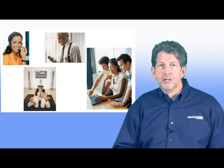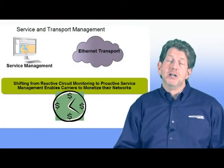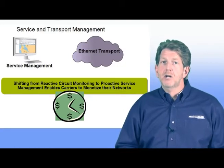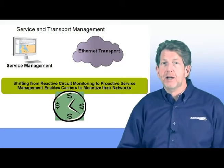The combination of increased competition and growing subscriber expectations is leading service providers to rethink how they provision, maintain, and engineer services. To effectively monetize their networks, service providers must shift from reactive circuit monitoring to proactive service management.